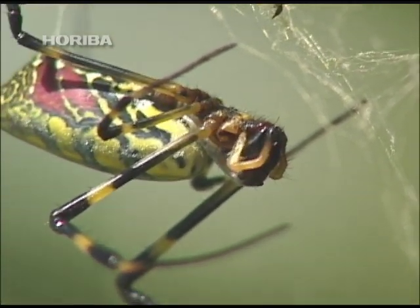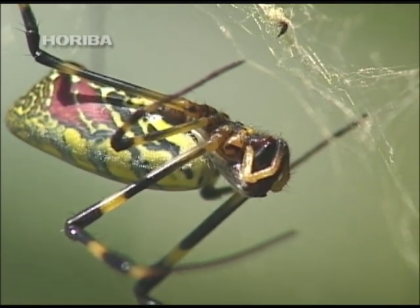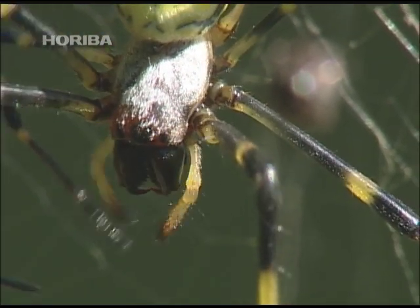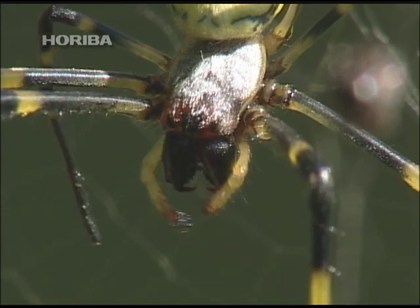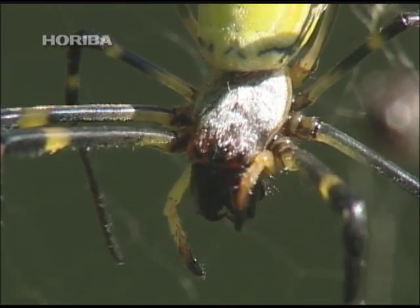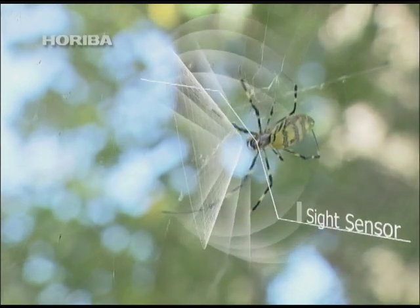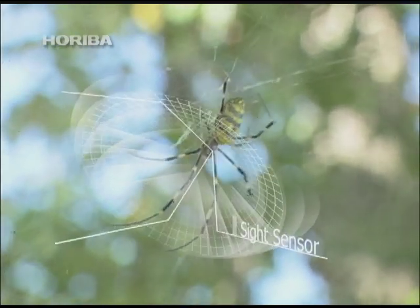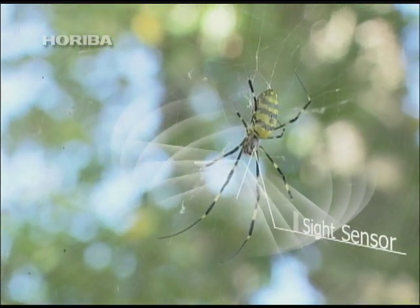Spiders generally have eight simple eyes and not a compound eye like insects. However, with the exception of a few species, a spider's vision is limited to detecting changes in brightness. And as the eyes are arranged on top of the head, spiders are able to determine the brightness behind and to the side, but cannot gather information from around their mouth or abdomen.